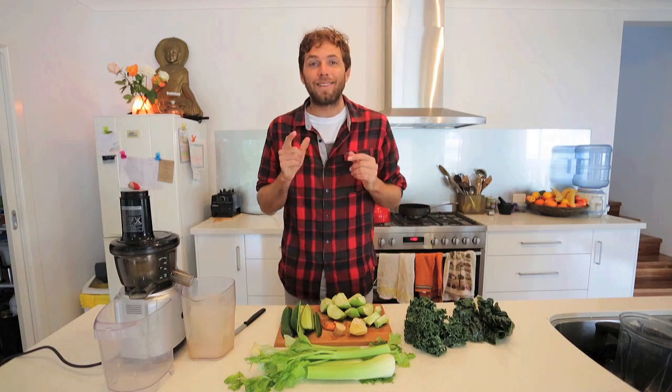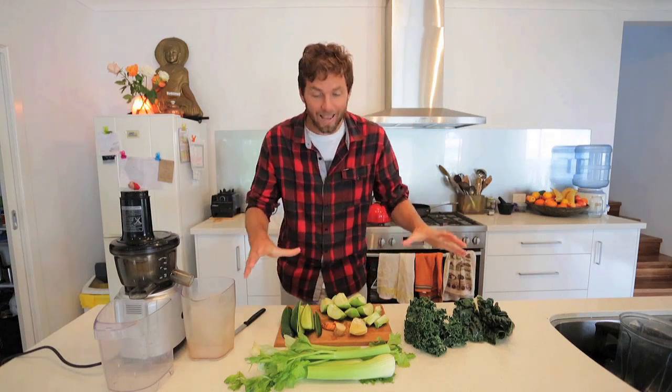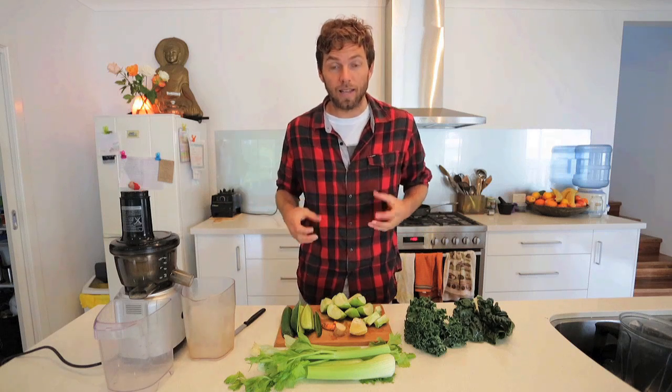The most obvious benefit of having a daily juice is that you get all of this antioxidant-riddled goodness into your gut and into your bloodstream within 15 to 20 minutes. Now I'm going to show you how to make it — let's get to it.